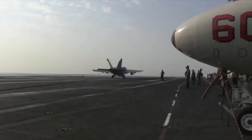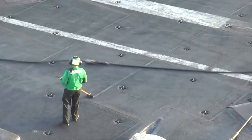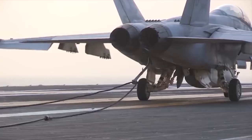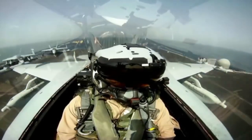150 miles per hour to zero in seconds. Hooking a wire on a moving runway on the high seas. The trap, or aircraft carrier landing, is intense and takes years to master. But some magic is making it easier.